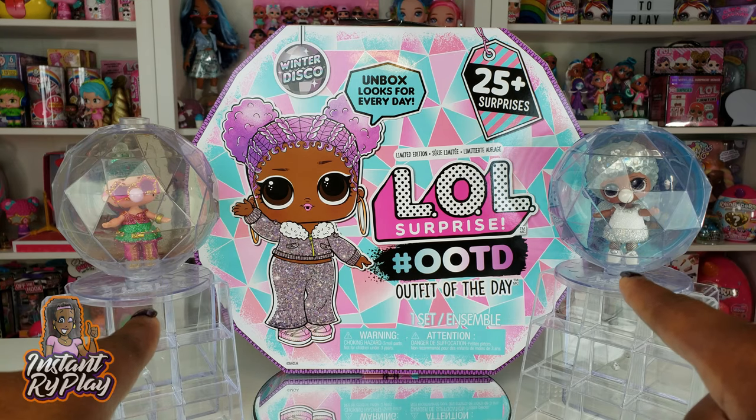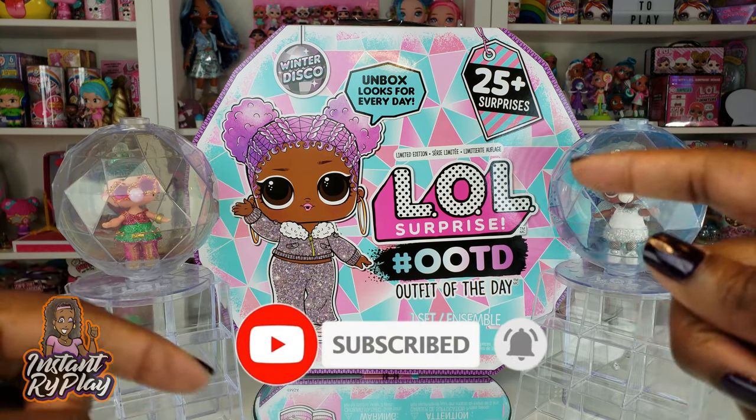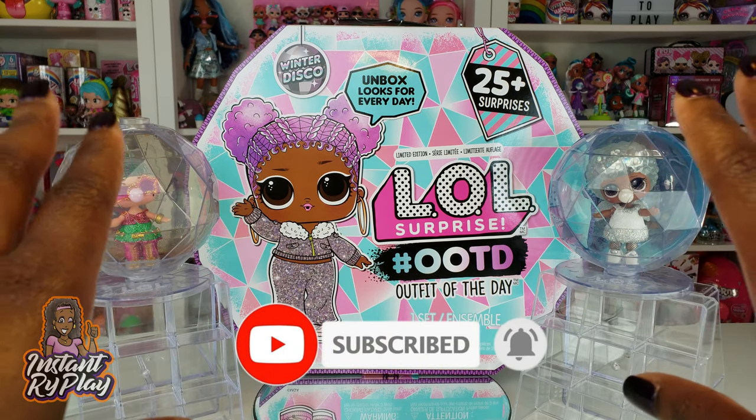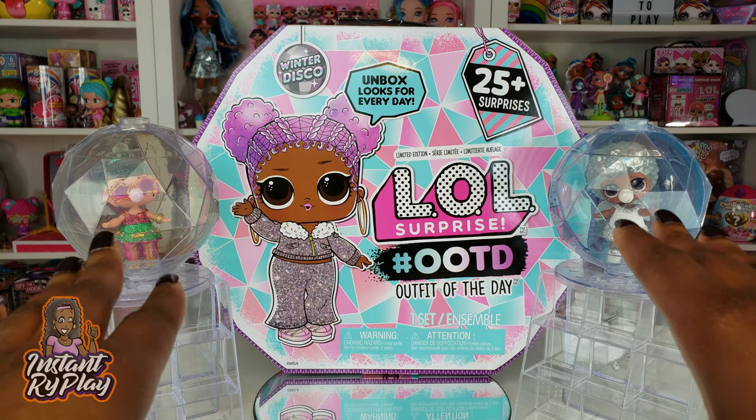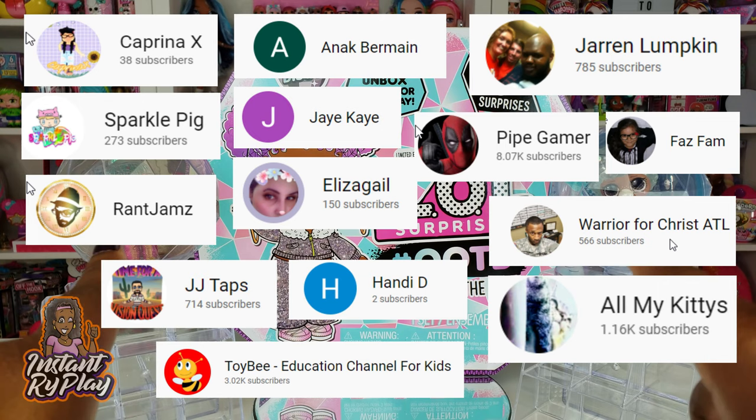Hi RyePlay Pals! Thank you so much for clicking on this video. If you're new to our channel, click that red subscribe button and ring that notification bell so you get updates anytime we upload new videos. Before we get started, I want to give a special shout out to some of our awesome subscribers — thank you guys for clicking and sticking with us.